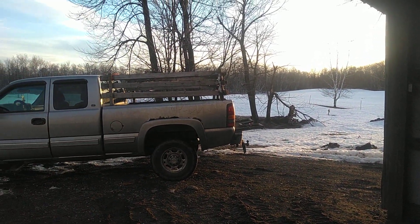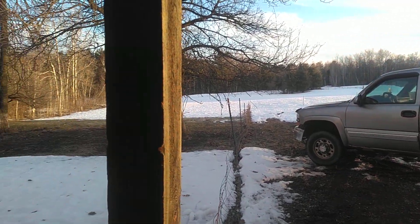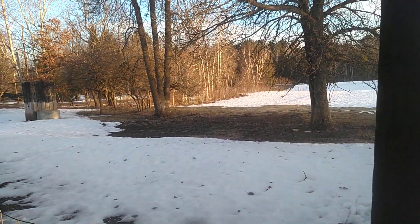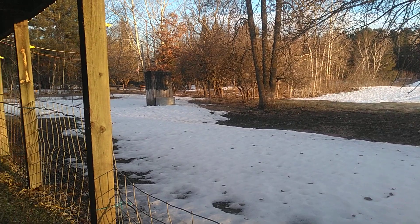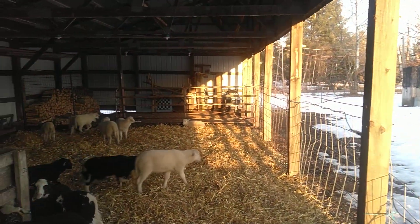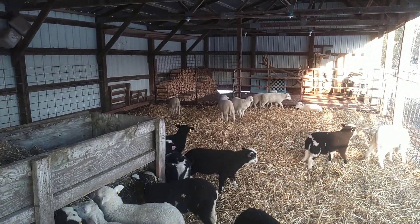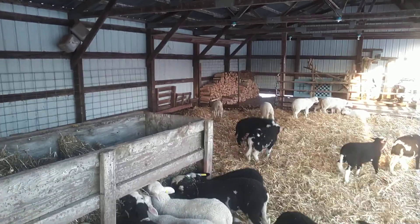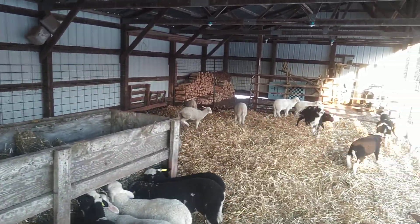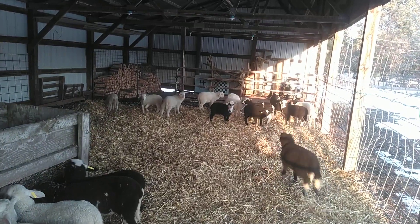It works out wonderful — a beautiful spot to raise lambs. We're very fortunate that the landowners allow us to rent this from them. We can't raise near the amount of lambs and sheep if we didn't have this. So it works out wonderful. Watch the lambs frolic in their new straw.